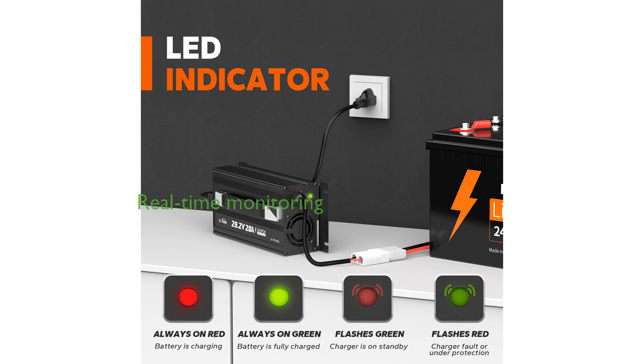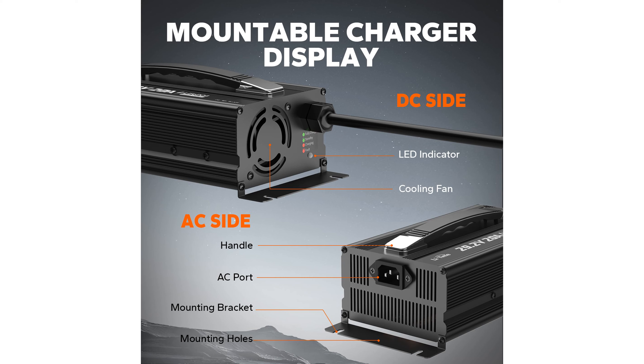With its LED indicators, the charger allows users to conveniently monitor the charging status in real-time, while its aluminum alloy shell and built-in fan ensure effective heat dissipation. The LiTime charger supports a zero-volt charging function, enabling it to reactivate or repair batteries that have been unused for extended periods.